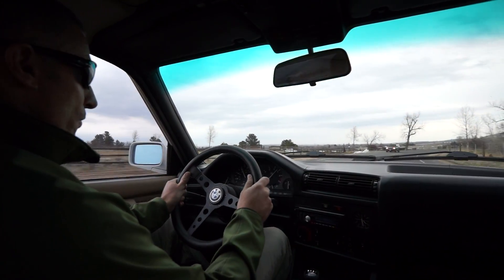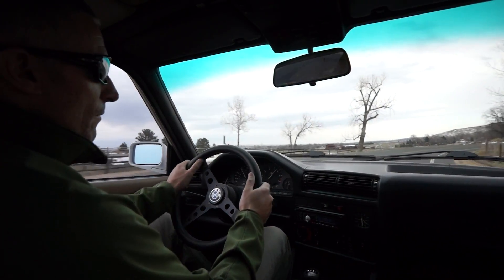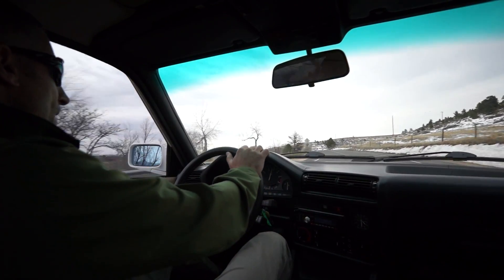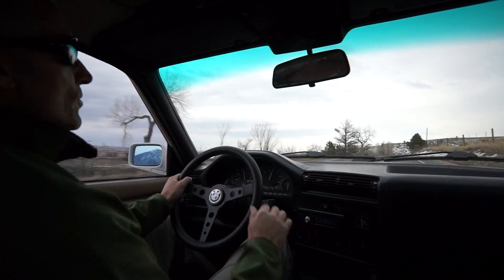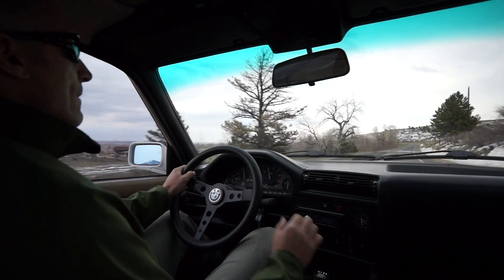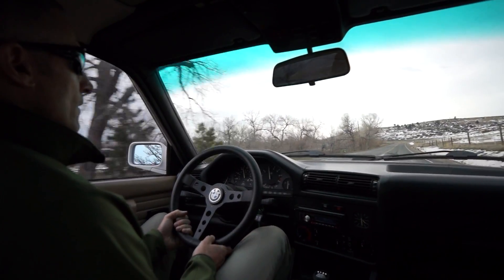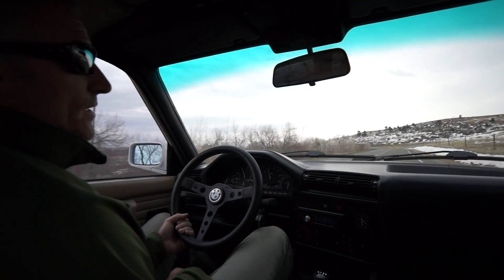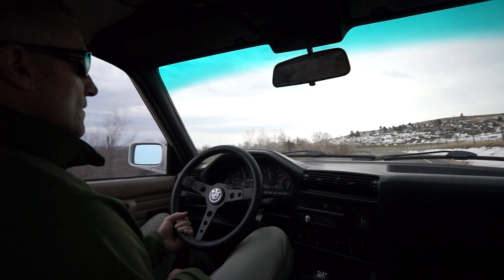On the uphill section now, third gear, indicating about 60 miles an hour. Lift ever so slightly, pitch it, hold it, let the all-wheel drive pull you through — absolutely no understeer. My other E30 understeer is in that corner, and that one's got street tires on it, not snow tires.